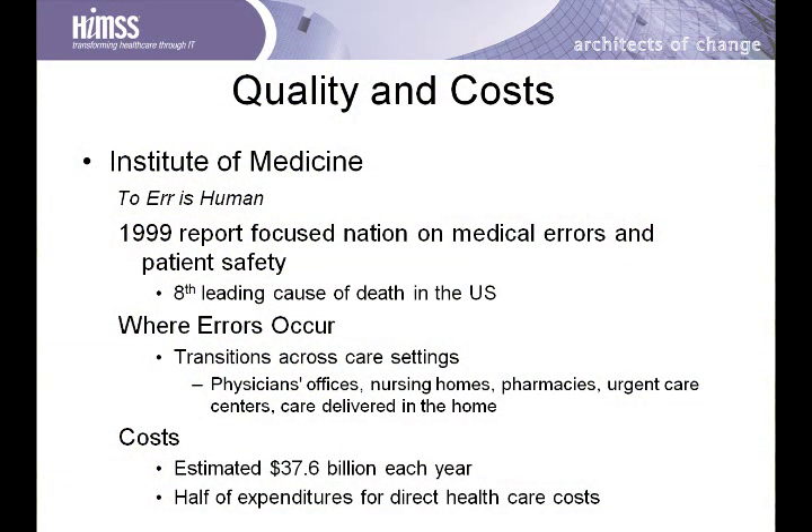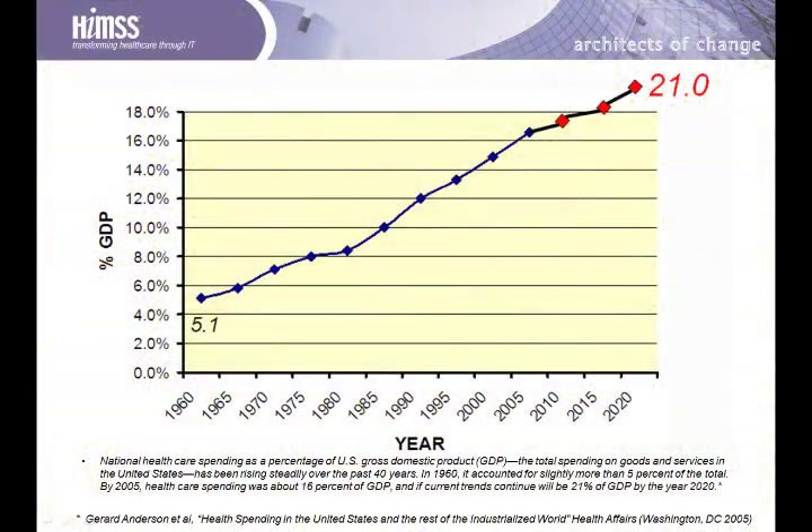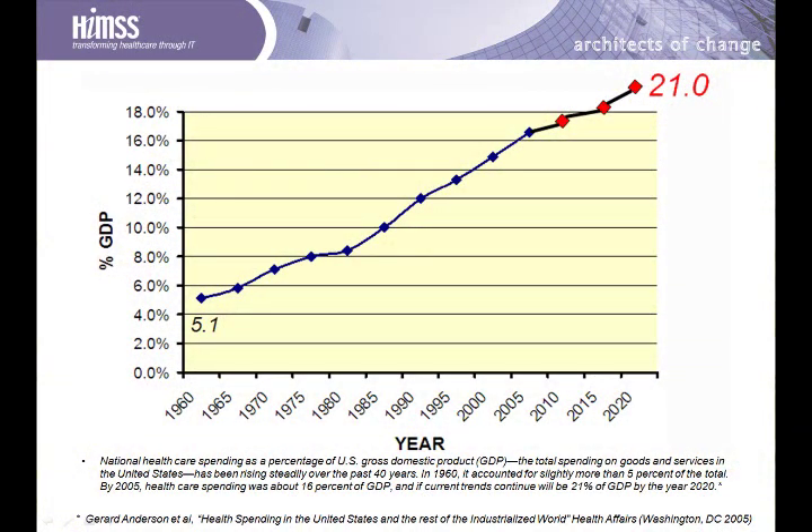We're then going to talk about various considerations for how you will achieve meaningful use in your practice. In 1999, the Institute of Medicine published the now famous report, To Err is Human. This report highlighted that medical errors are the 8th leading cause of death in the United States, costing approximately $40 billion per year. Healthcare costs in general are skyrocketing, currently representing about 18% of the gross domestic product.